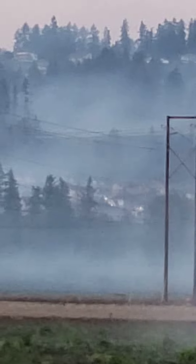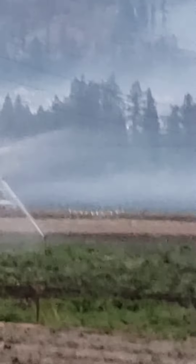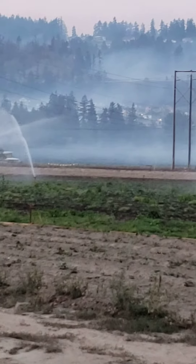The only vehicles up there are police, fire, and construction crews. But they gave you some sprinklers.